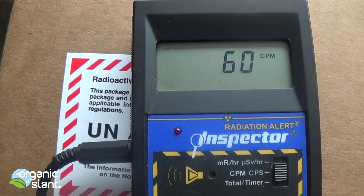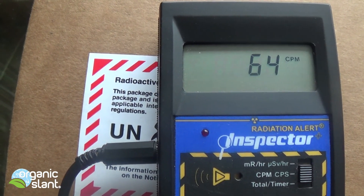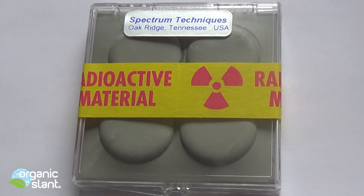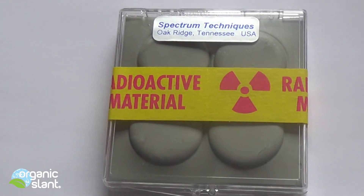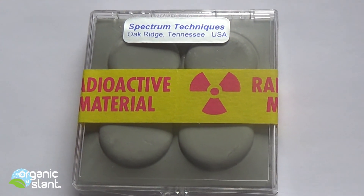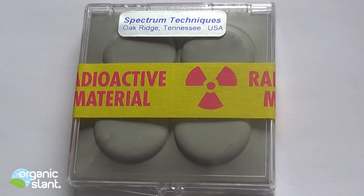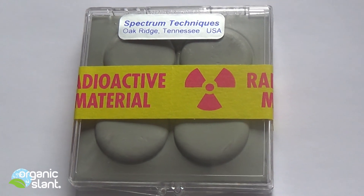I guess the box is shielding some, so we'll open it up and see what's inside. All right, there she blows — there's the real McCoy, Cesium-137. I needed to buy this to calibrate my gamma spectrometer.